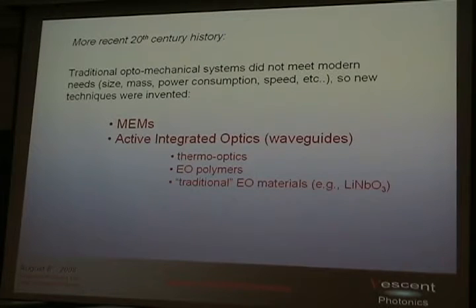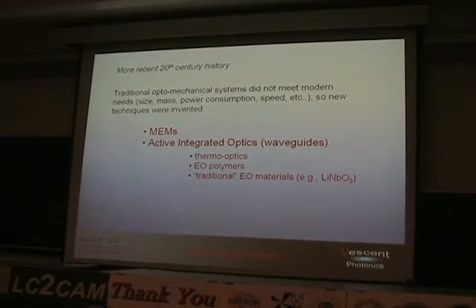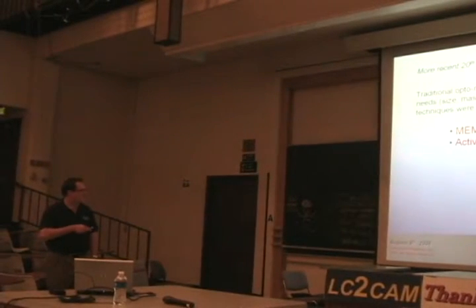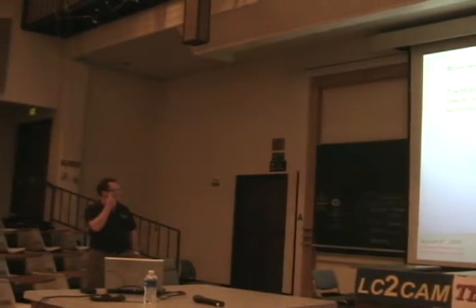In more recent 20th century history, traditional opto-mechanical systems didn't meet modern needs, where the modern needs are primarily size, mass, power consumption, and speed. So, being the clever species that we are, we invented new approaches. There's been a huge amount of money and effort geared towards two primary ones: MEMS — micro-electro-mechanical systems — and active integrated optics or waveguides, controlled by thermo-optics or electro-optic materials like lithium niobate.